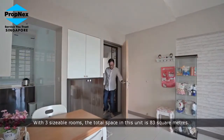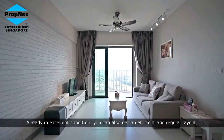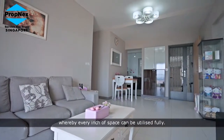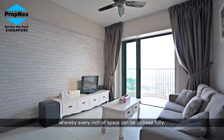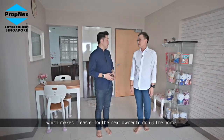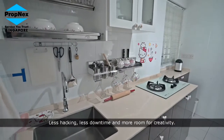With three sizeable rooms, the total space in this unit is 83 square meters. Already in excellent condition, you can also get an efficient and regular layout whereby every inch of space can be utilized fully. I noticed there's minimal fixtures and built-in cabinets which makes it easier for the next owner to do up the home — less hacking, less downtime and more room for creativity.